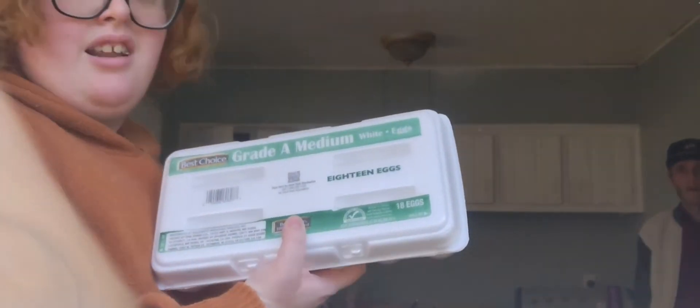Next is a medium 18-count of eggs. We had to throw away our two and a half dozen because they were old and half of them had frozen. The fridge freezes things if they're too close to the front.